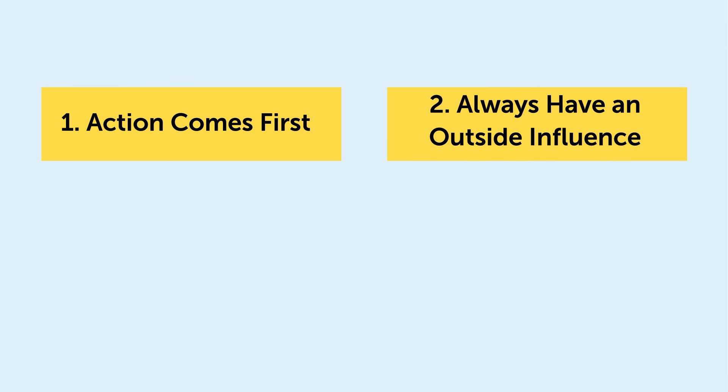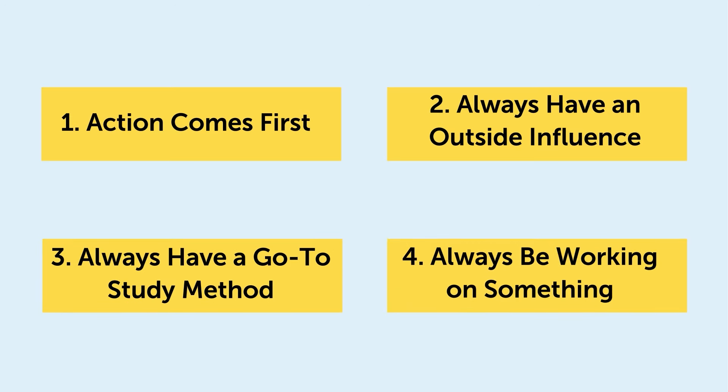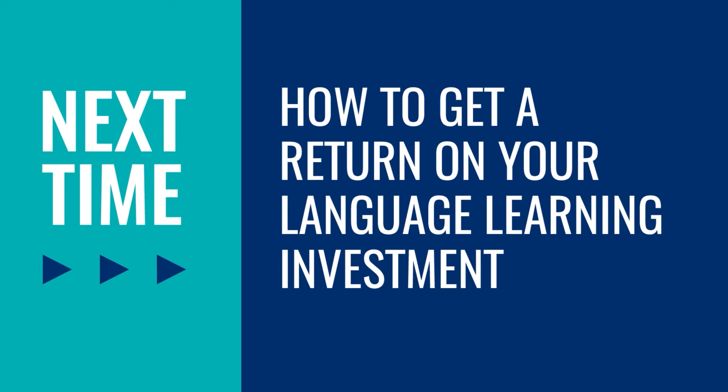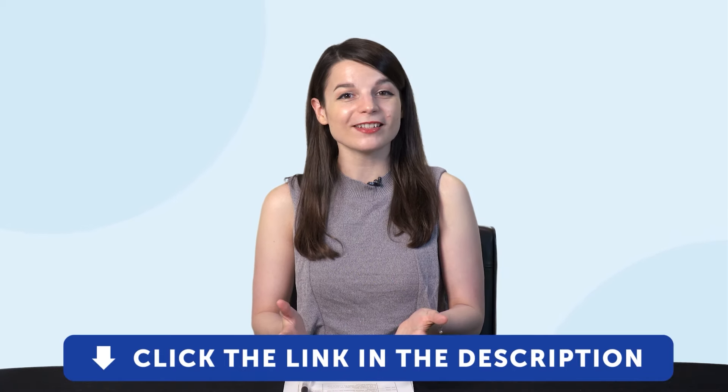If you're not learning or working, you can't stay motivated — so apply this to language learning. For example, make a plan to travel to a country that speaks your target language, or sign up for a language proficiency test. If you do that, you have something to look forward to and something to do. Let's recap: 1) action comes first; 2) always have an outside influence; 3) always have a go-to study method; 4) always be working on something. Thank you for watching this episode of Monthly Review. If you enjoyed these tips, hit the like button, share the video, and subscribe to our channel. Sign up for your free lifetime account right now by clicking the link in the description. See you next time. Bye!